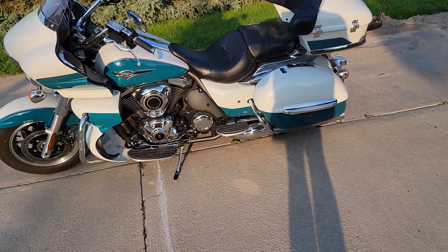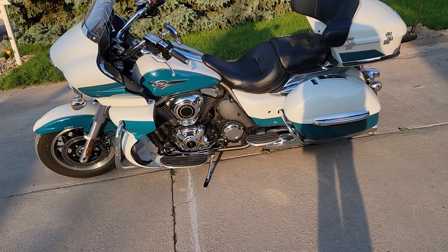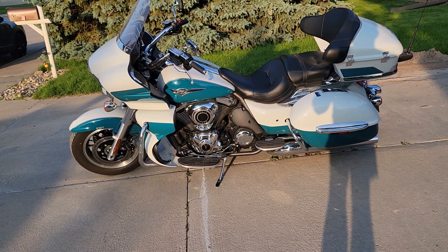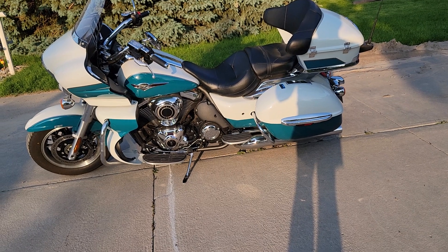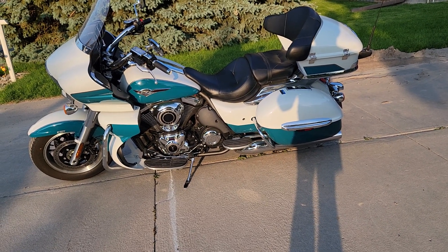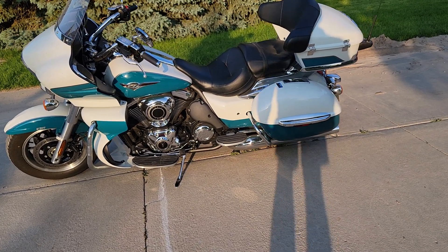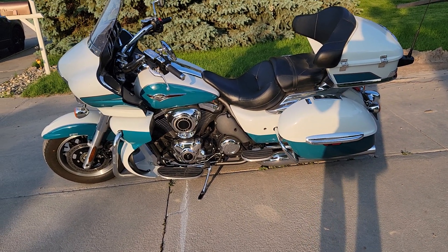Another complaint I've heard in the comments is the decel engine braking — it's pretty heavy, and it'll pop and backfire with a low deep growl when you let off the throttle. Personally, I like it — I enjoy the sound and how aggressive it feels. But if it bothers you, people recommend Ivan's Tune to address it, and it's worked for them. Overall, I truly love this bike — 99% of the time there's no reason to go with something else.